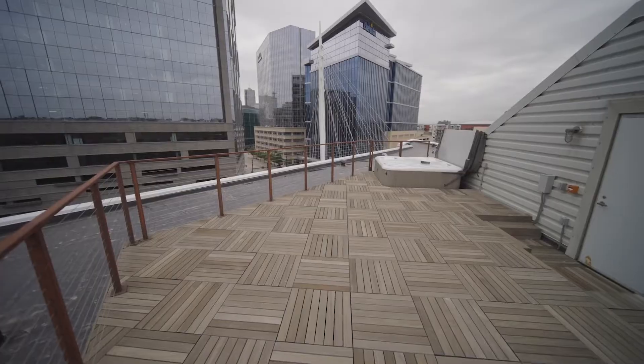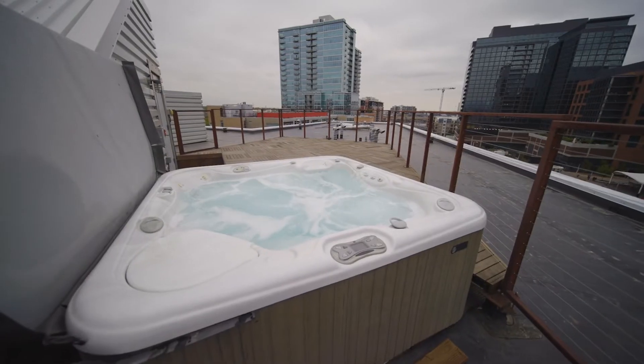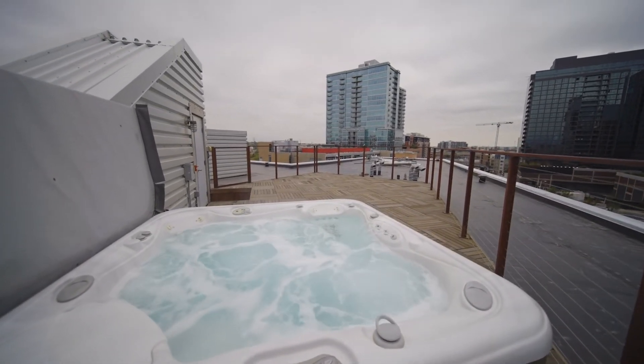For the ultimate penthouse experience, take the lighted stairway to the top and enjoy the sights from the panoramic sky deck. You get up to the rooftop and you've got 360-degree views of downtown and the mountains. It's the only one in the building.